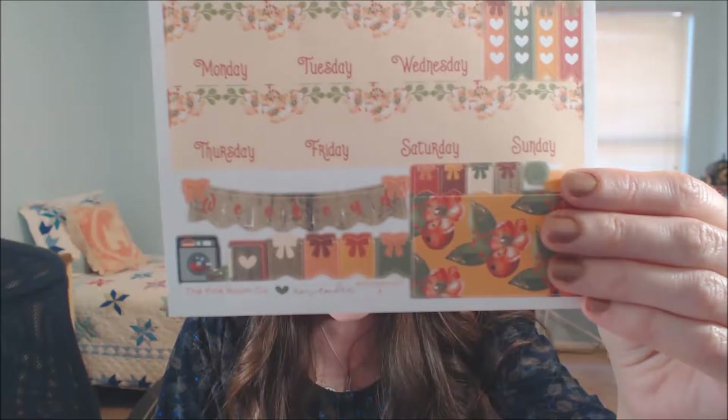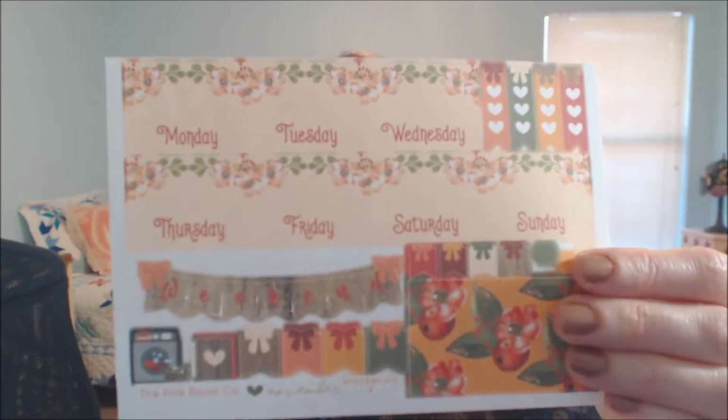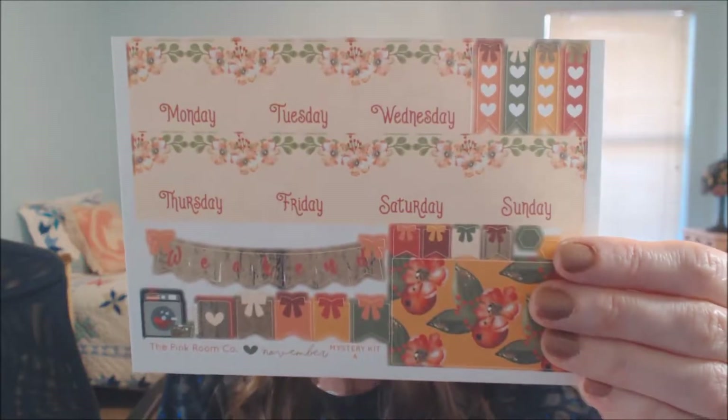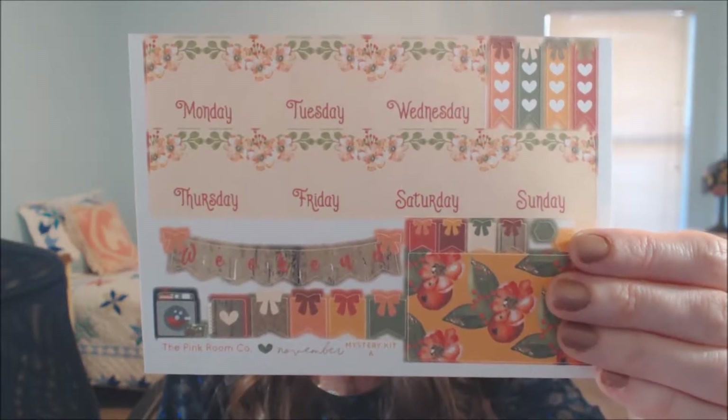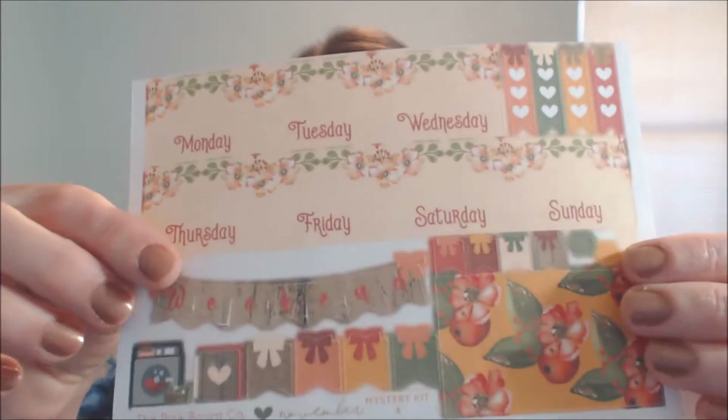This is called the November Mystery Kit. It came with two different color themes, and I'm just going to show you, zoomed in, each of the sheets that came with it. It's quite a few stickers. It came out to about $30, but they're really beautiful and very artistic looking, so I think they make the planner look great.